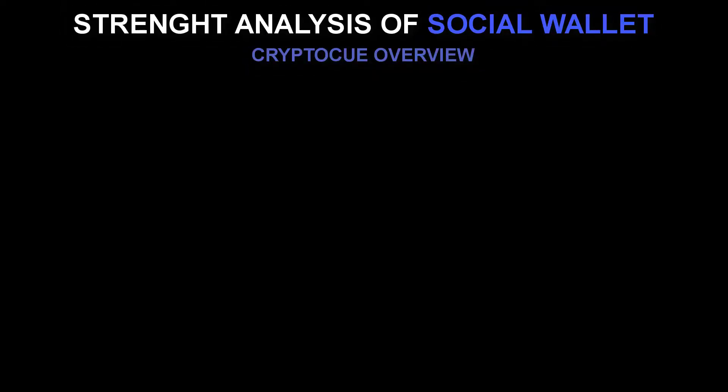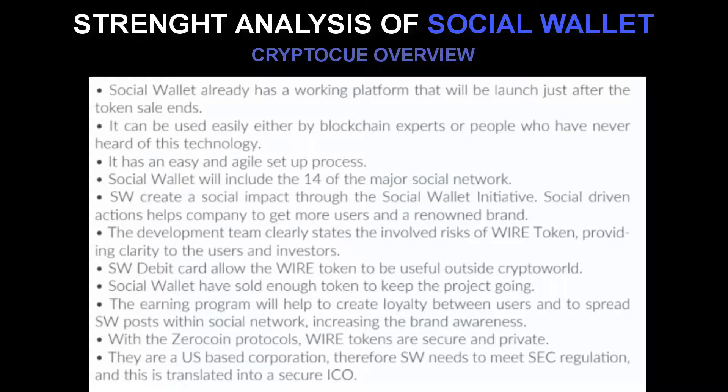So what are the strength analyses of Social Wallet? Number one: Social Wallet already has a working platform that will be launched just after the token sale ends. Number two: it can be used easily by blockchain experts or people who have never heard of the technology. Number three: it has an easy and agile setup process. Number four: Social Wallet will include 14 of the major social networks. Number five: Social Wallet creates a social impact through the Social Wallet Initiative — social-driven actions help the company get more users and build a renowned brand. Number six: the development team clearly states the risks of the WIRE token, providing clarity to users and investors. Number seven: the Social Wallet debit card allows the WIRE token to be useful outside the crypto world. Number eight: Social Wallet has sold enough tokens to keep the project going. Number nine: the earning program will help create loyalty between users and spread Social Wallet posts within social networks, increasing brand awareness. Number ten: with zero coin protocols, WIRE tokens are secure and private.